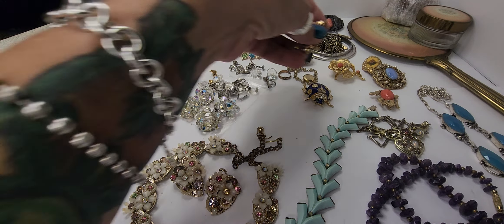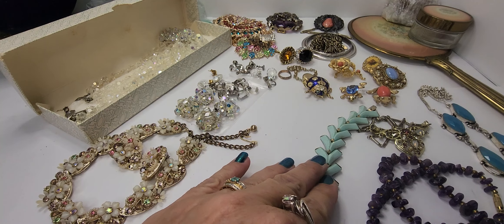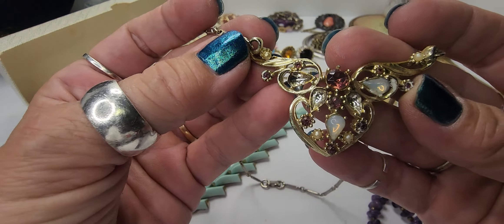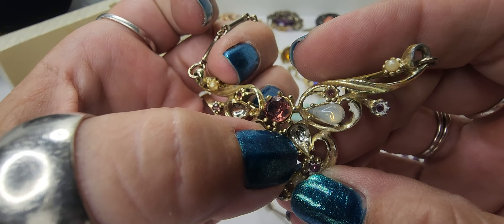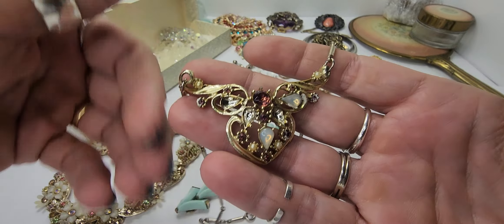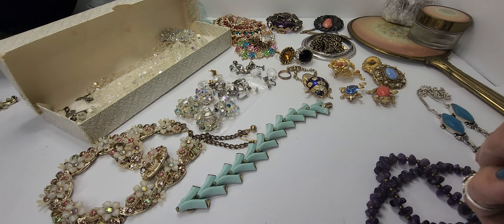So I went ahead and laid everything out, so we're just gonna pick stuff up and go through it. There was one piece that we'll go ahead and get out of the way — she did disclose in the listing that it was missing some stones — and it's this gorgeous piece right here. It is missing a stone there, there, and there, which is really too bad because this is a gorgeous piece. It is unmarked, but it may still sell with some stones missing, or I may just put that in a vintage lot or a craft lot for someone else.